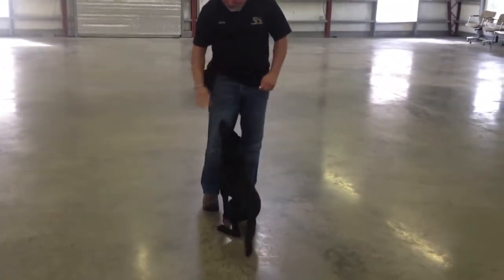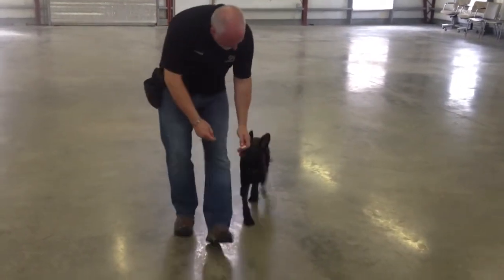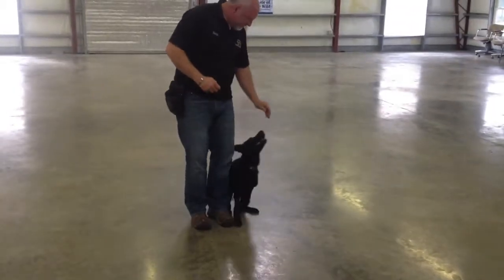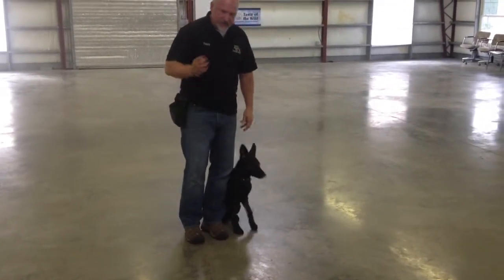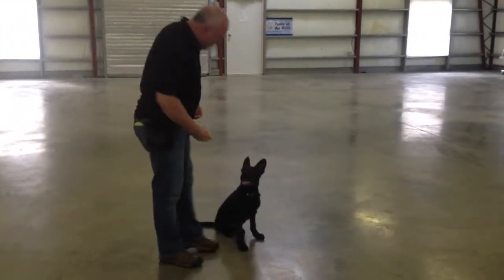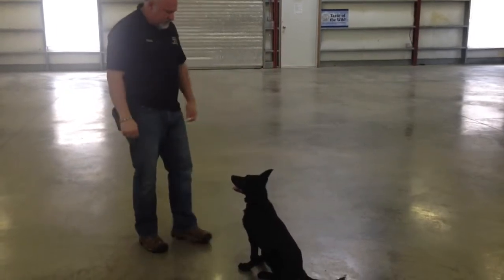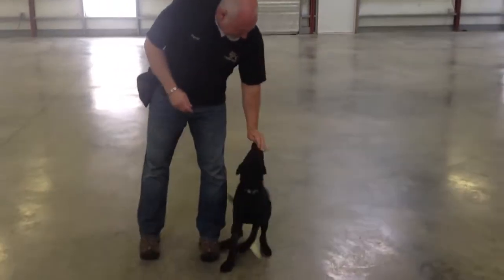Sit. He knows the heel, so he comes around and sits. He'll come back to the front position from the heel, and he knows the swing kick. Heel. Swing. So we have the hand signal, we talk first, and then we switch to the verbal commands. That's a really important milestone when they start understanding the verbal commands — it really helps us signal fade. Good boy. That's just a little bit more information about Angus.